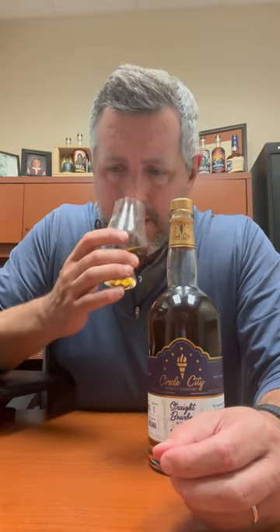It's got this very lifted baking spice note, a very silky vanilla that's in there, and then obviously classic MGP fruit. Let's taste it.